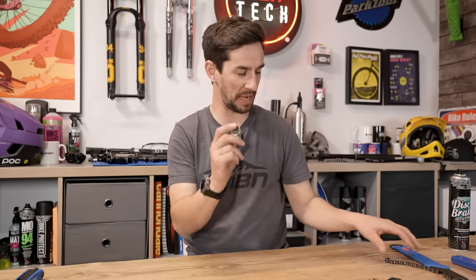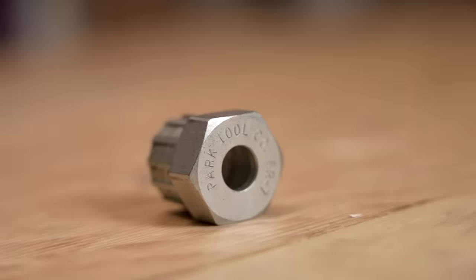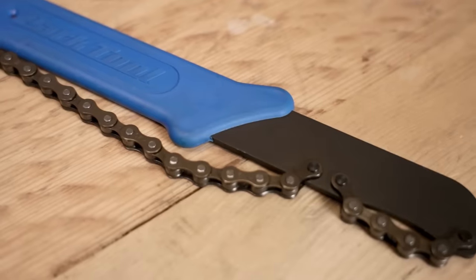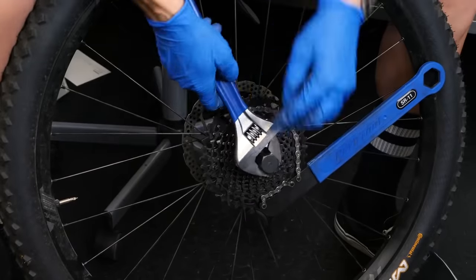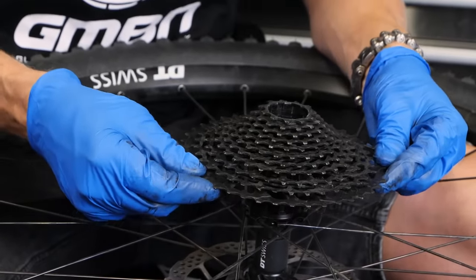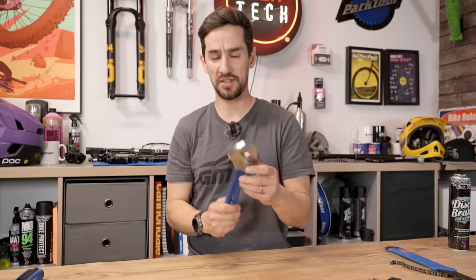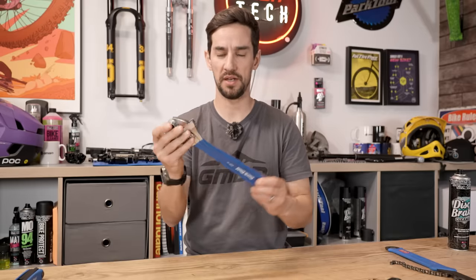Numbers three and four are bike specialist tools that work together. A cassette tool slides into your cassette to wind it off or on. You'll also need a chain whip — basically a bar with a bit of chain — which holds your cassette so it doesn't spin back on the freewheel when you're undoing it. You can bodge your own using an old chain and a bar, but it's definitely worth having. You'll also want an adjustable spanner — you shouldn't use it too much on your bike, but when it comes to using a cassette tool, there's nothing better.